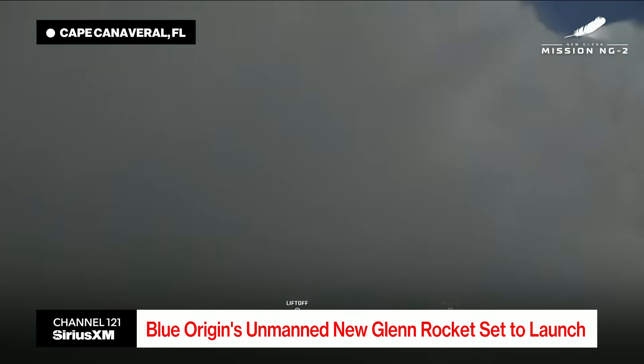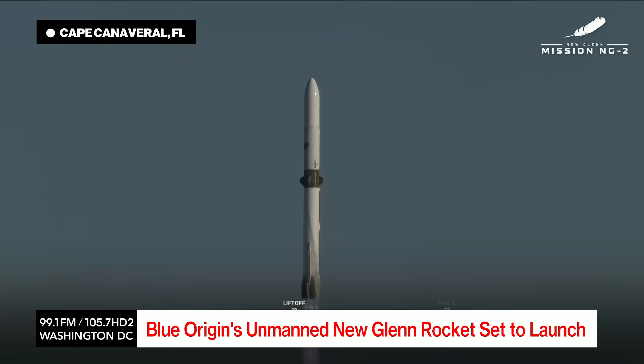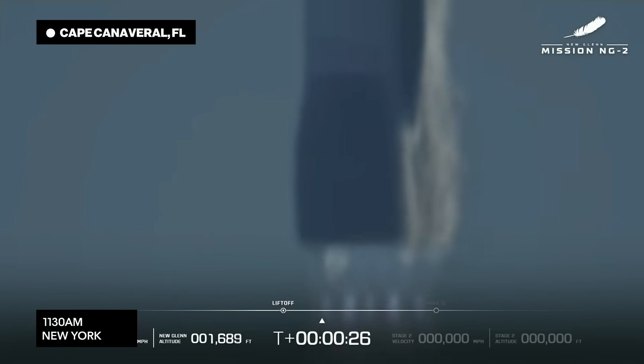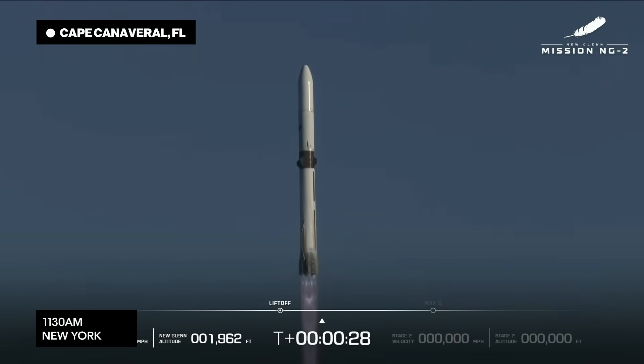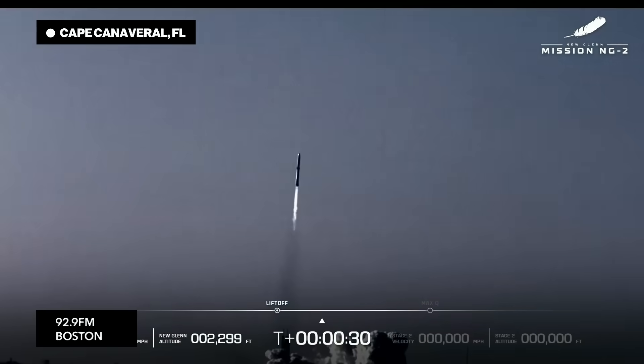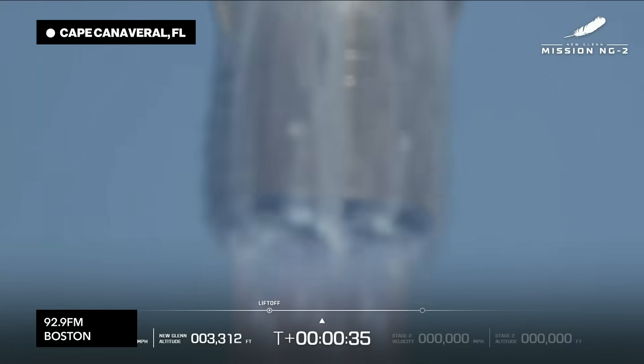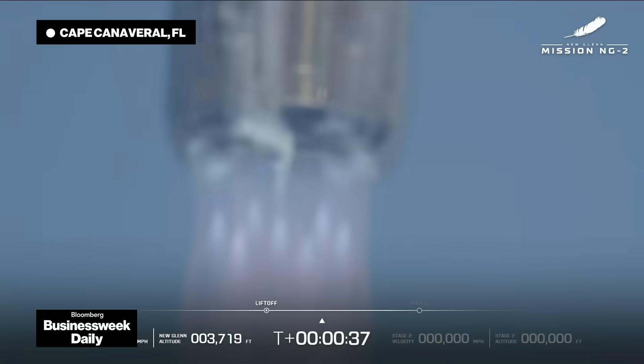New Glenn has cleared the tower! New Glenn has cleared the tower! Go, way to go! All seven engines firing. 30 seconds into flight. Engines operating and continuing to go to full thrust.